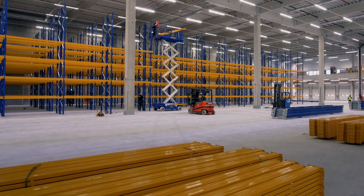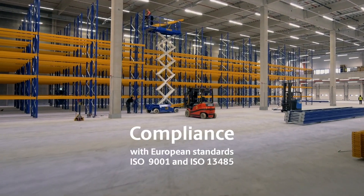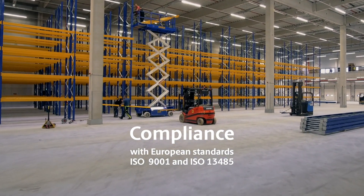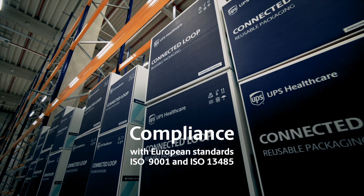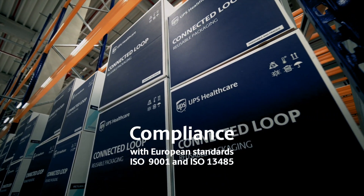We will implement our global quality management system in this facility, in compliance with the European good distribution practice and good manufacturing practice for handling of medicinal products, and ISO 9001 and ISO 13485 standards for handling of medical devices.